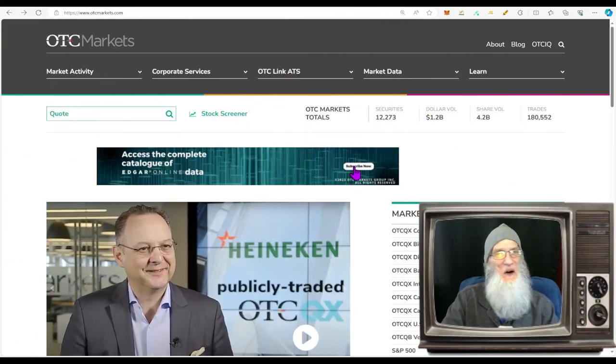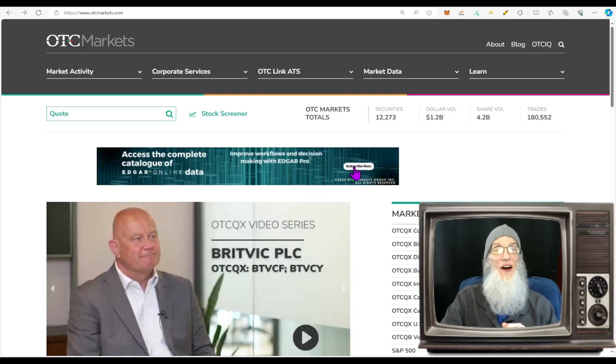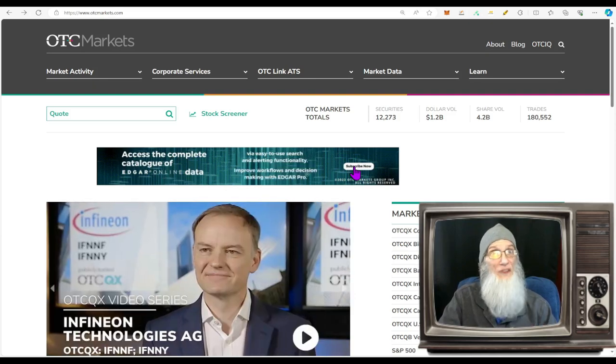Welcome everybody to On Top and Hot. I'm your host John Zadar and this is November 22nd, it is Wednesday. Tomorrow being Thursday I would normally have a live streaming event but because it's Thanksgiving I'm not going to be there, and I'm not expecting you to be there either, but I will have a live streaming event next week.